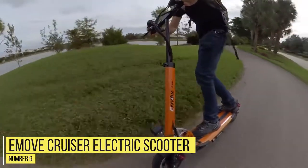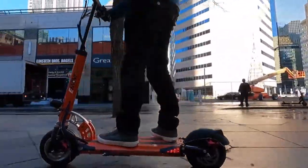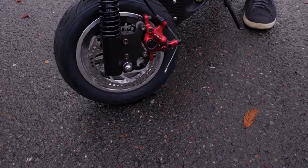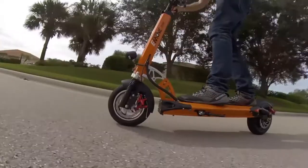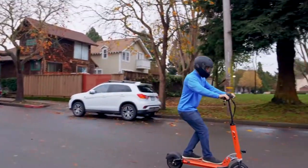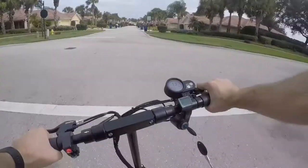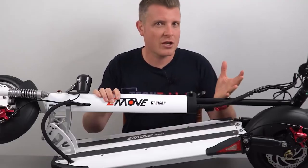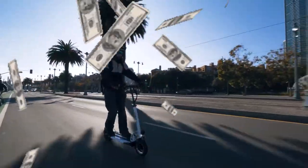Number 9: E-Move Cruiser Electric Scooter. The E-Move Cruiser can support riders up to 352 pounds, hits a top speed of 25 miles per hour, and can travel approximately 60 miles on a full charge. It takes about 8 to 12 hours for a full charge and has two BlizzCar grade tires, dual front suspension, and rear air shock suspension, making for a smoother ride experience. It weighs 52 pounds due to its large batteries, and it also requires a key for its ignition. But the E-Move Cruiser is currently priced at $1,399, which is quite a lot of money for an electric scooter.